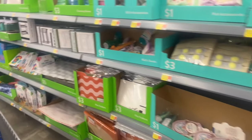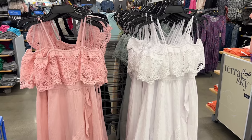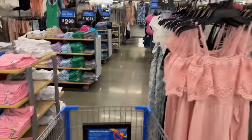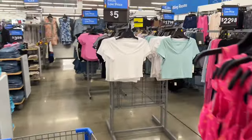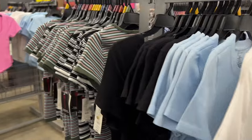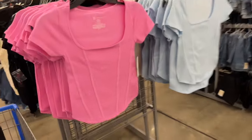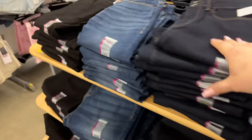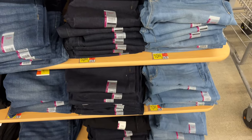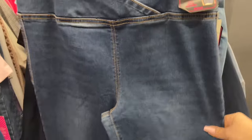Moving on to clothing — rolling by this area, these spring and summer dresses are so cute at $18.98. There's some clearance I'm going to check out. They have shirts for five dollars in different colors, other tops going for eight dollars, and some items at $8.98. Jeans are $10.88, which is decent pricing.